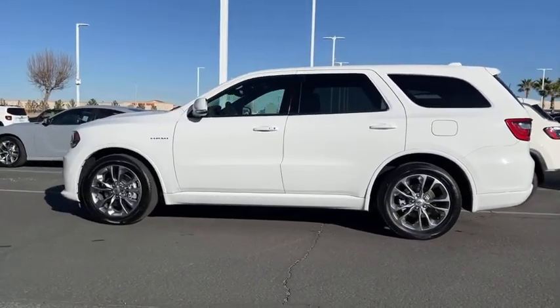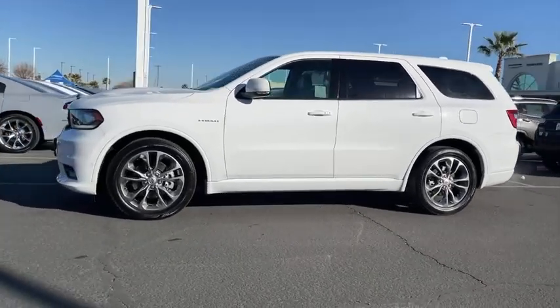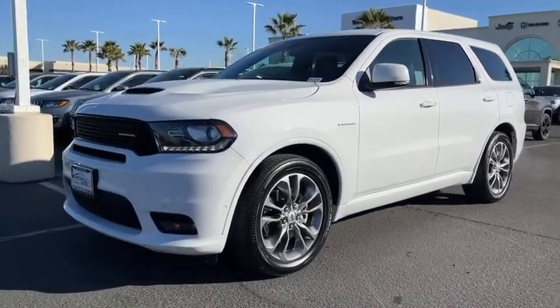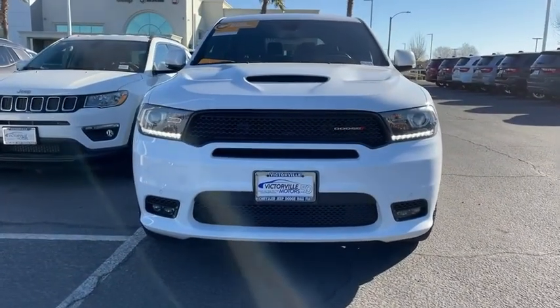This vehicle has less than 35,000 miles. Here are some of this vehicle's great options: power passenger seat, traction control, power liftgate, navigation system, dual airbags, power steering, four-wheel disc brakes, and center armrest.